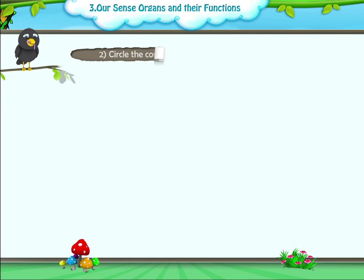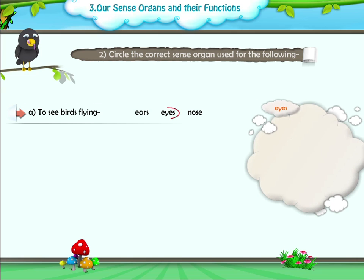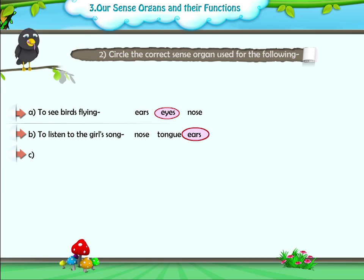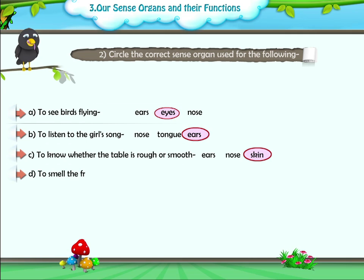Question 2: Circle the correct sense organ used for the following. A. To see birds flying — Eyes. B. To listen to the girl's song — Ears. C. To know whether the table is rough or smooth — Skin. D. To smell the fragrance of the mogra flower — Nose.